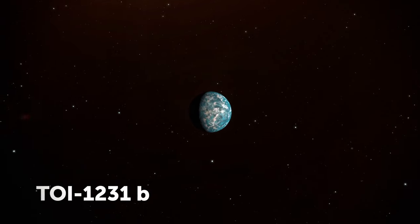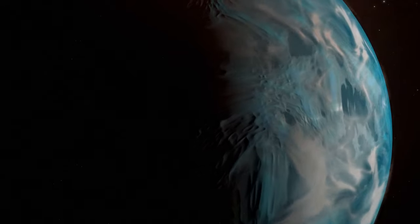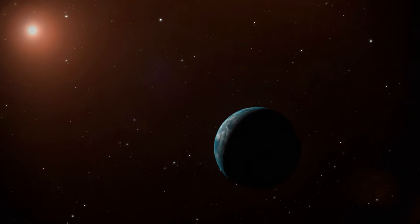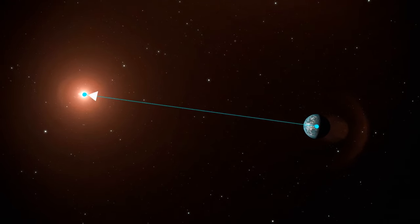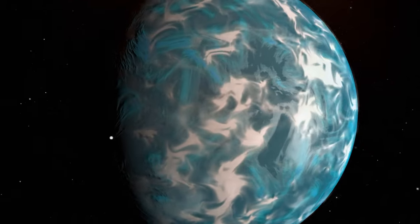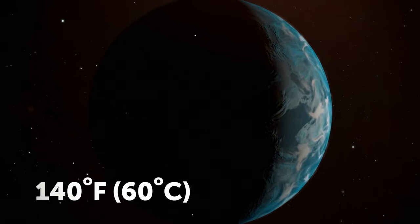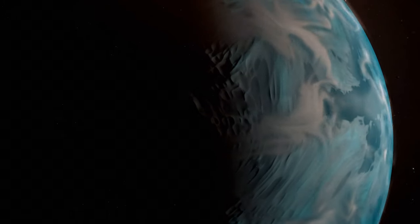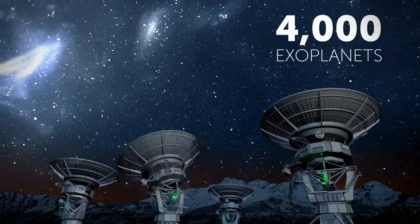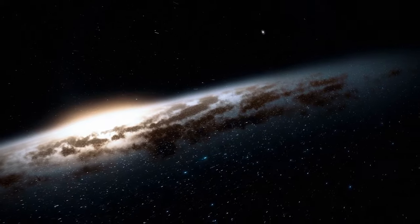An interesting exoplanet only 90 light-years away has an atmosphere with water clouds. One year there lasts 24 Earth days, and it travels around a red dwarf star — way dimmer and smaller than our Sun. Even though the planet is 8 times closer to its star than we are to ours, the temperature is similar to Earth's. This Neptune-sized planet is also less dense, meaning it's mostly made of gas, with an average temperature of 140 degrees — one of the coolest small exoplanets ever discovered. For the first time, astronomers may have spotted a planet outside our galaxy: M51 ULS-1, located in the Whirlpool Galaxy 28 million light-years away.